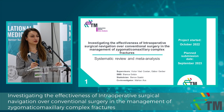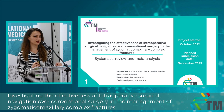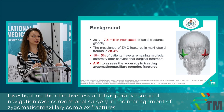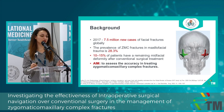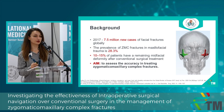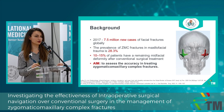The first project: we investigated the effectiveness of intraoperative surgical navigation over conventional surgery in the management of zygomaticomaxillary complex fractures. It's a systematic review and meta-analysis. There are 7.5 million new cases of facial fractures globally just in the year of 2017, and the prevalence of zygomatic fractures in maxillofacial trauma is pretty high. More concerning is that 10 to 15 percent of patients have a remaining mid-facial deformity after conventional surgical treatment.